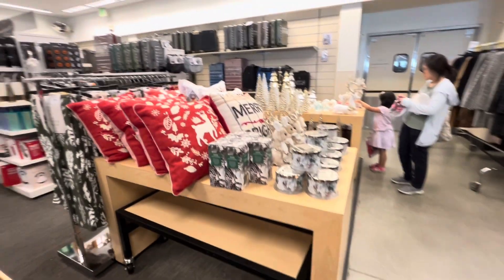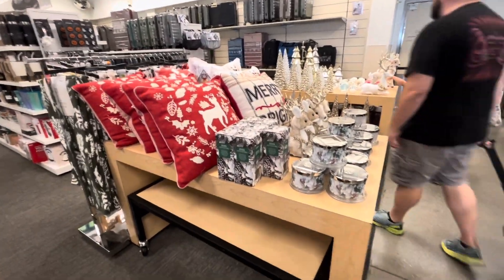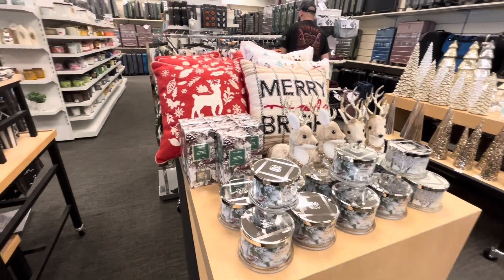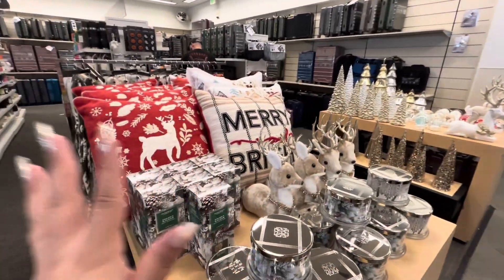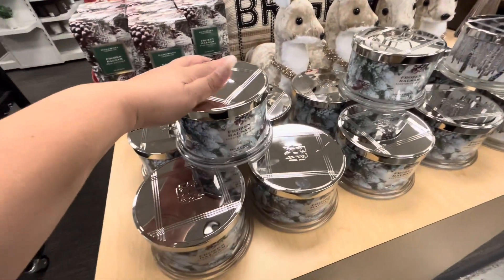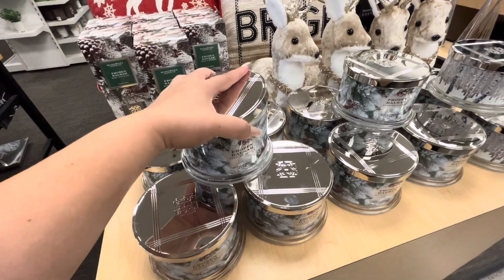Hey everyone, welcome back to my channel! We are back at Nordstrom Rack and they have Christmas out. Look, they have the Frozen Balsam Hairy Slatskin candles — let's see.